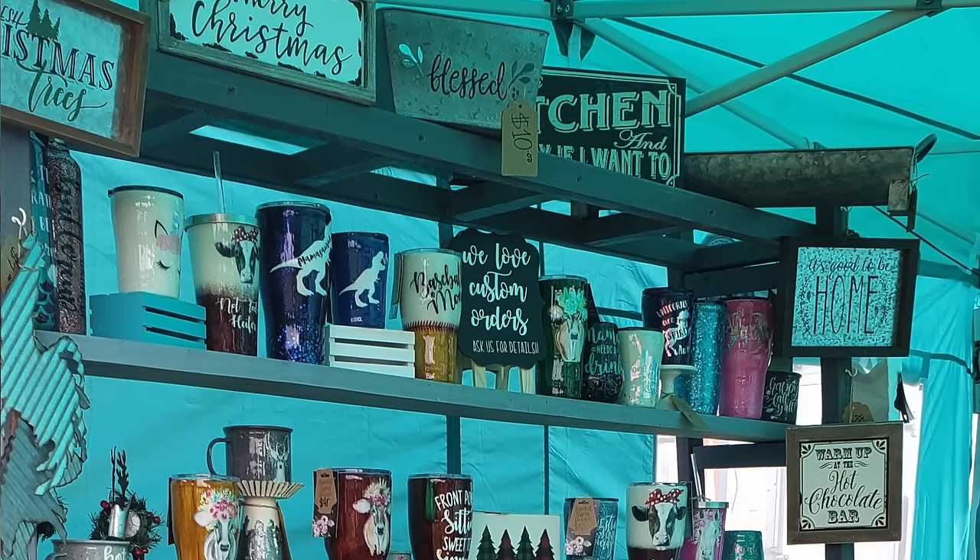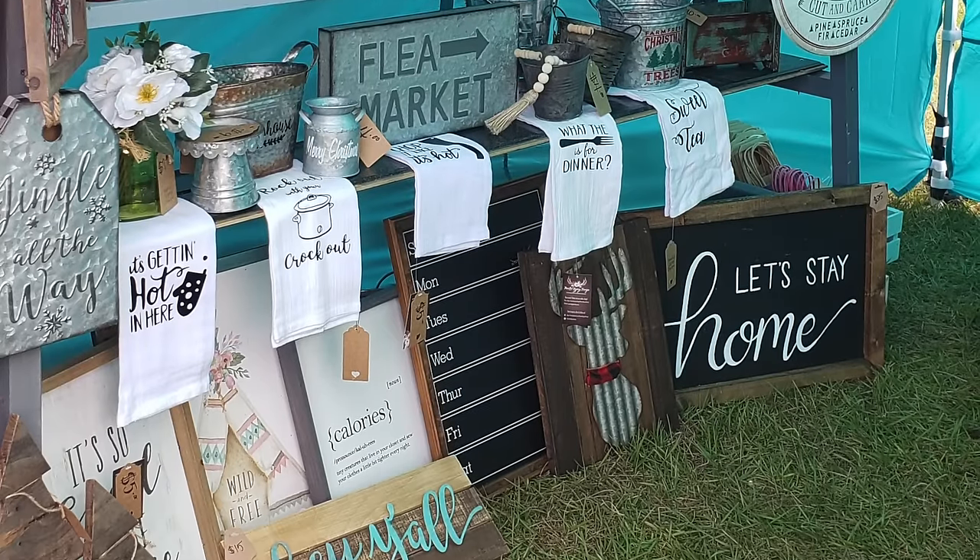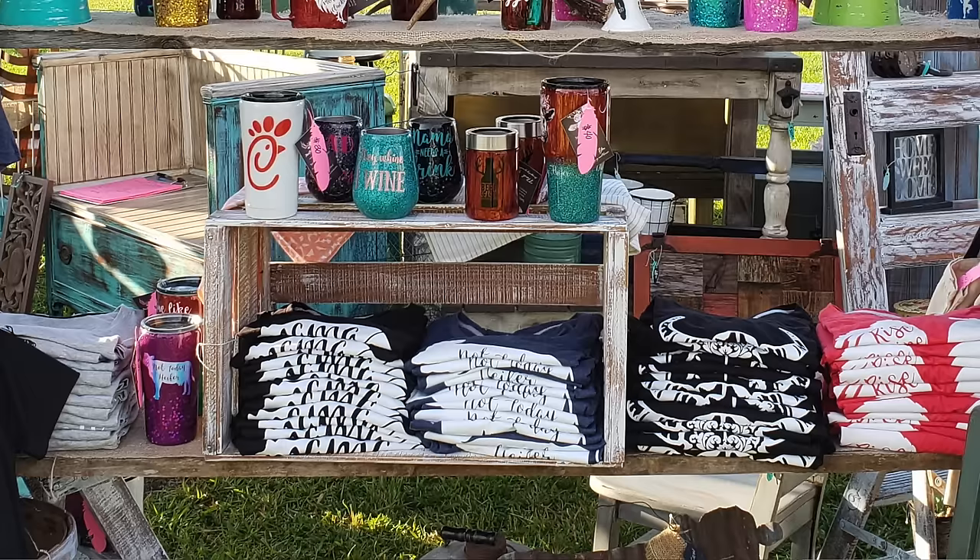I also recommend having some type of display for your product. For my tumblers, shelves worked really well — my dad built me three wooden ladders and I would stand two up, put one on top, and put shelves in between the ladder slats. It was very low cost using scrap wood, and I could display tons of tumblers, hang products from the top and sides. For t-shirts, I'd fold them by size inside wooden crates so they looked organized and presentable. Investing in displays makes a world of difference for getting sales.